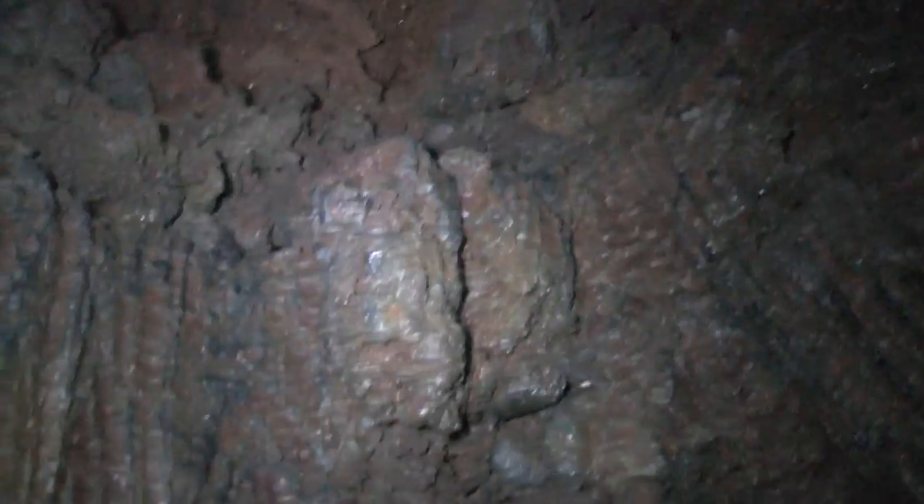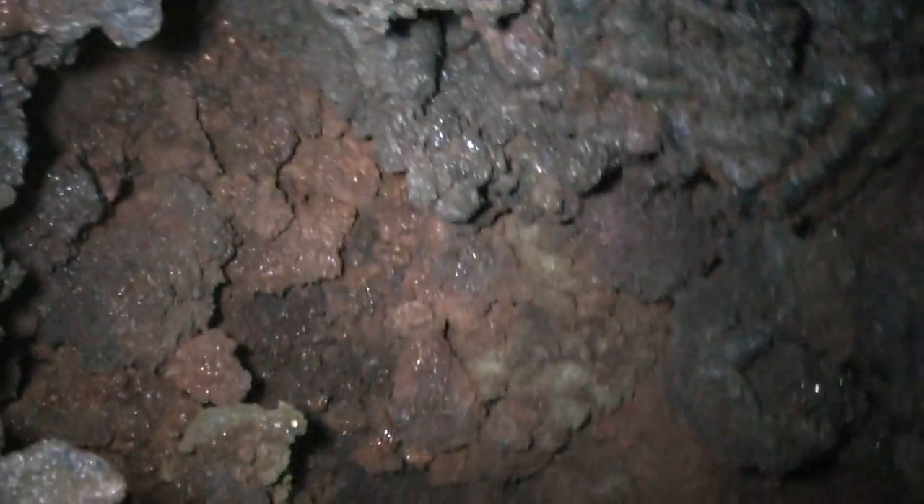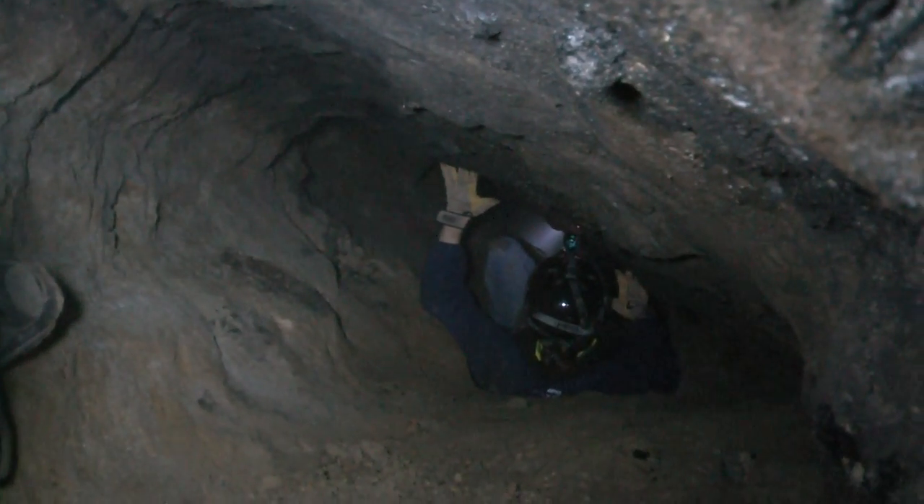I'm going to try and stand up with the camera and show you the bark right here. When I'm looking up inside, you see the texture of the bark. I'm going to inch a little bit further and point the camera up into it. Here's where the trunk was — you can see the bark. Right up on this wall is the first tree cast.